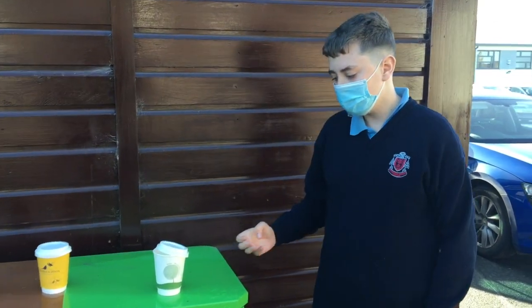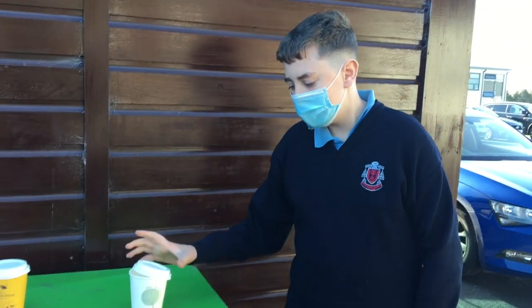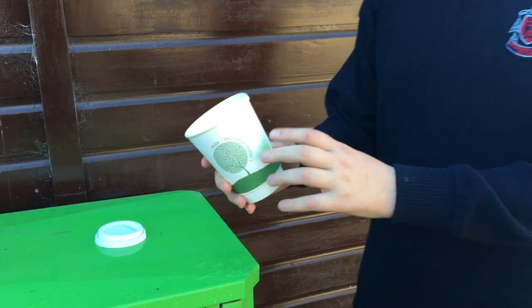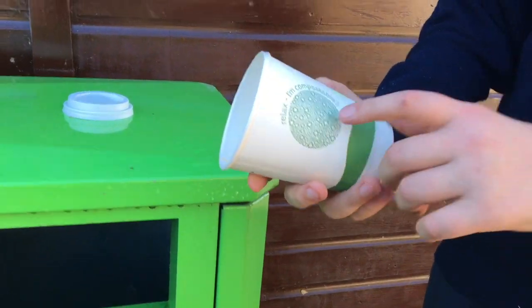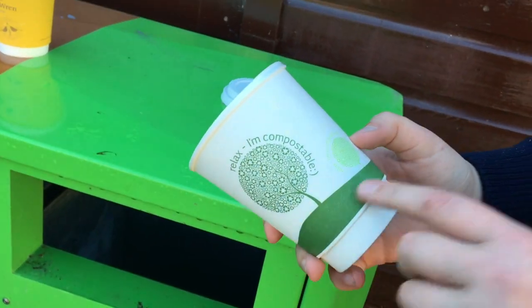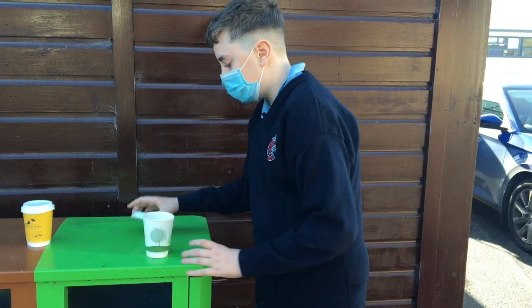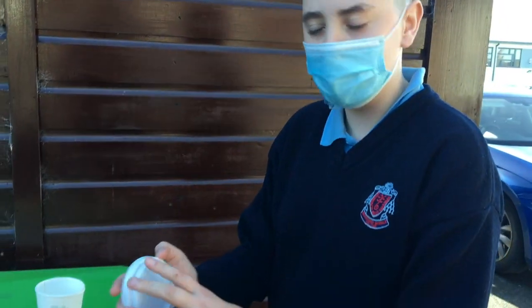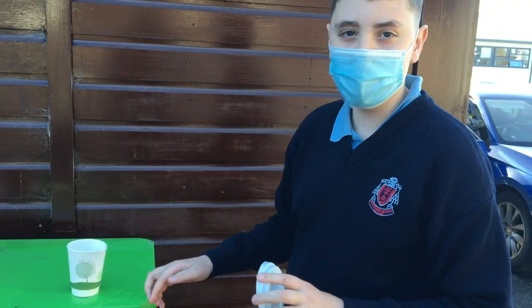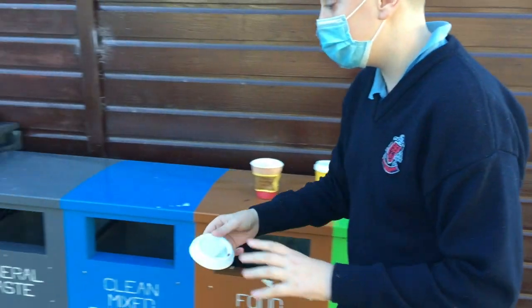Not all coffee cups are created equally — some are compostable and some aren't. This one is made of paper so you can compost it in the compost bin. It says it's compostable on the label, but not all will say that. However, these need to be hot composted, and we only have cold composting facilities in the school. So the lids go into general waste.